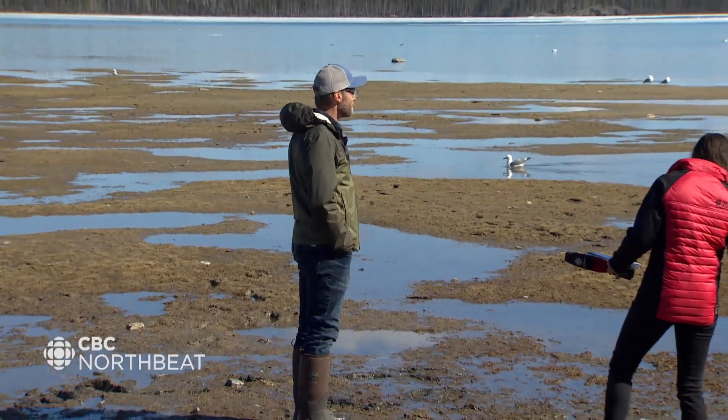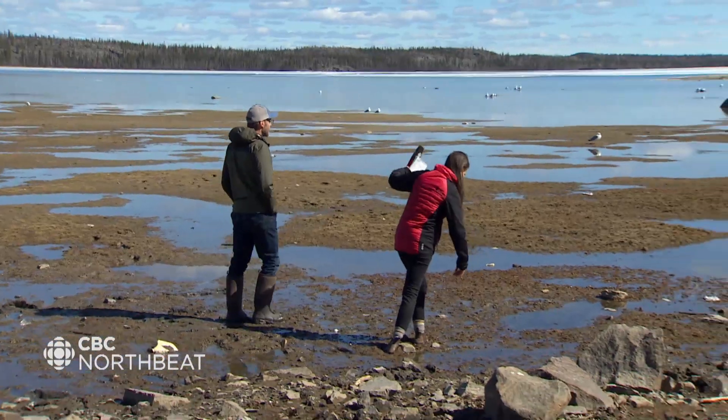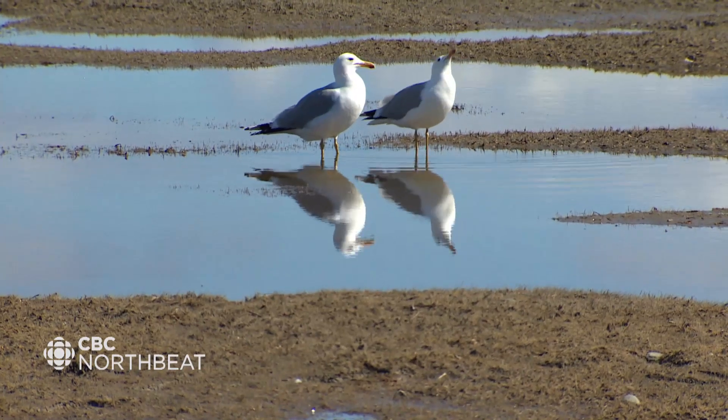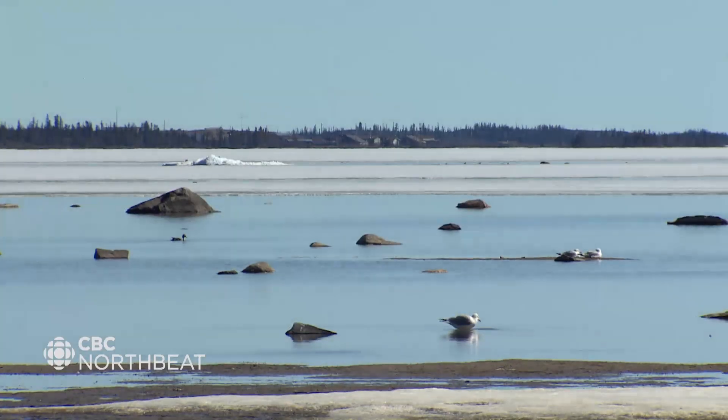Mike Palmer is a scientist with the Aurora Research Institute who has studied arsenic in the sediment around Great Slave Lake. They met at Rotary Park in Yellowknife, one of the places where the low water is really obvious. He says it's fine to walk through the exposed mud: the sampling done in shallow water areas that people would interact with through wading or swimming tends to show quite a bit lower levels of arsenic than in deep water areas, and those levels are actually close to federal and national guidelines.